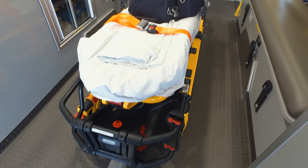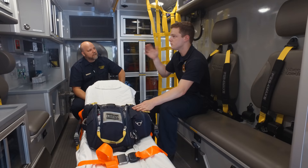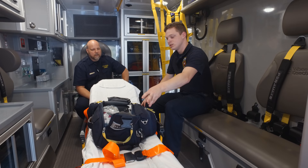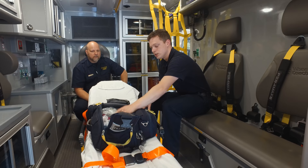The biggest piece of equipment is the stretcher. On the stretcher right now, we have our first-in bag, which comes with us into every call. It's an extension of what we have in the patient compartment — all the supplies we use on basically every call: blood pressure cuffs, a stethoscope, pulse oximeters, which measure the person's pulse and the oxygen attaching to the hemoglobin in their blood, and a spare oxygen cylinder, as well as different airway supplies.